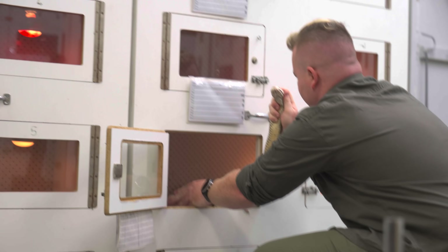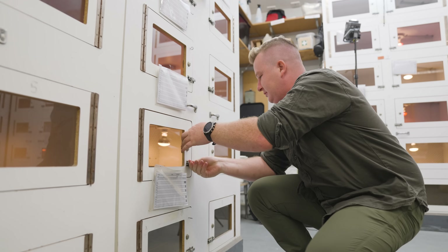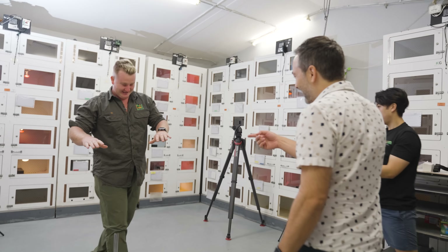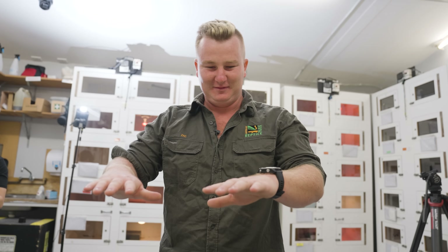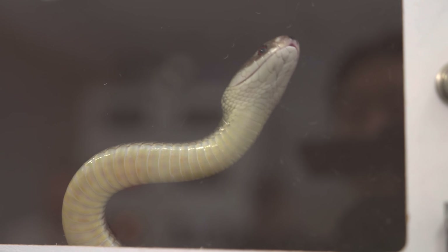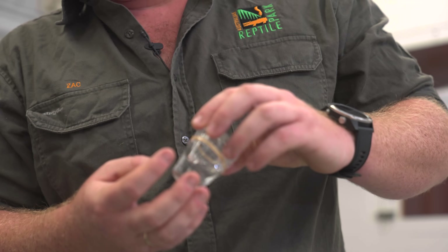Ready? Are your hands trembling a bit? Yeah, yeah. Every time. So how much venom do you actually need to make anti-venom? About 15 snakes to make one vial of anti-venom.